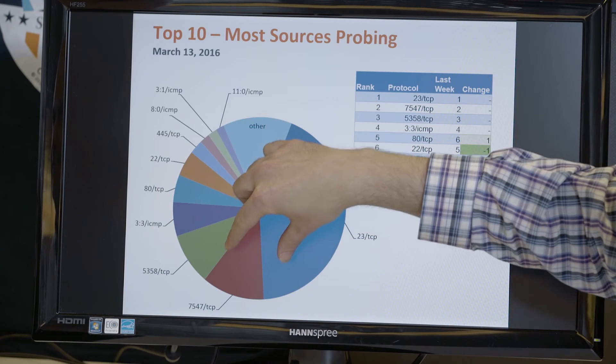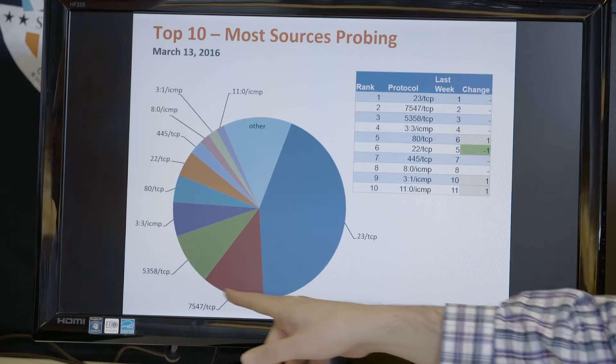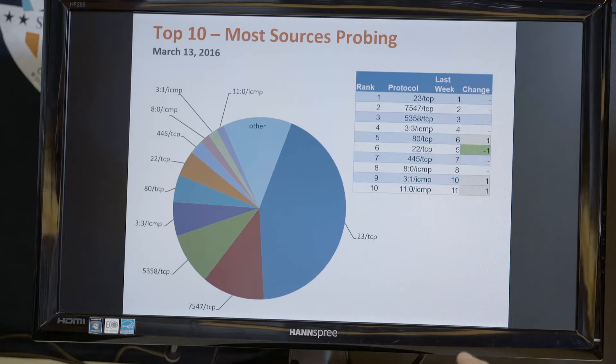The number of Mirai-infected devices scanning is not the same across ports 23 and 24. There are actually different versions of Mirai out there since the source code was released, and other botnet operators and malware authors — not just Mirai — are also scanning for these ports.